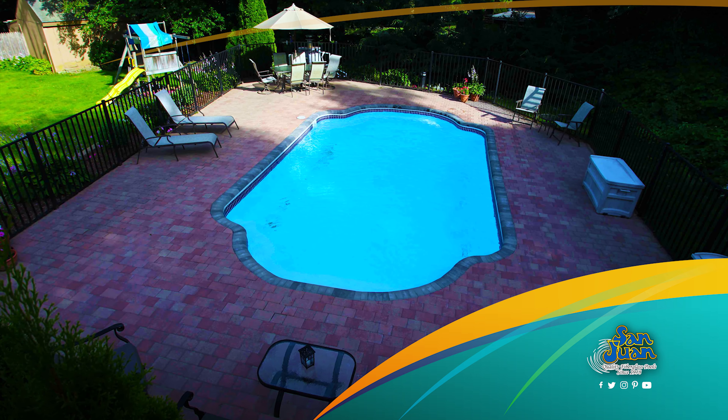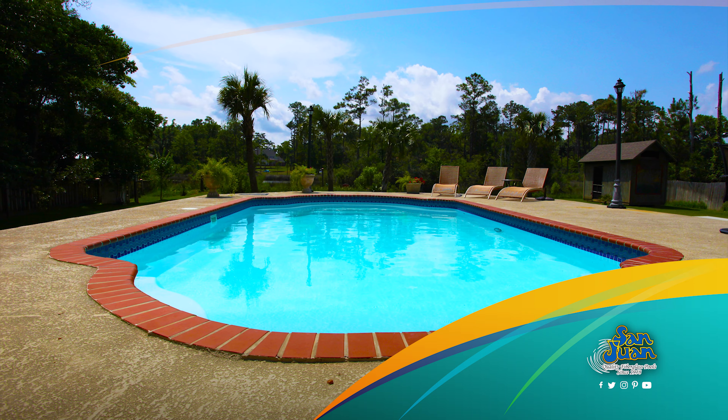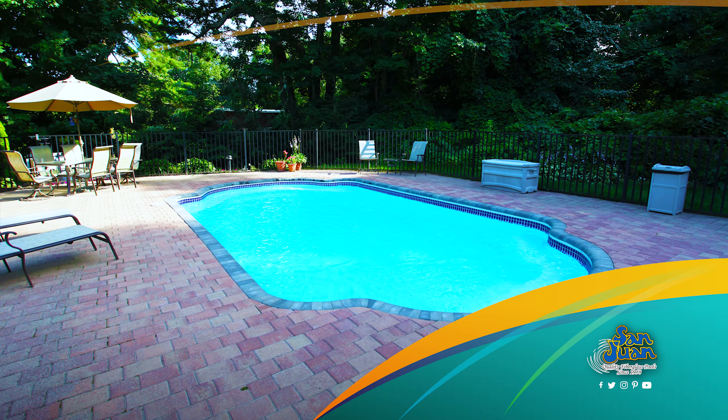The Vegas Pool is a fun-packed fiberglass swimming pool. Although simplistic in design, it's built to impress and entertain. The Vegas is a stunning display of how beautiful a fiberglass pool from San Juan Pools can be.